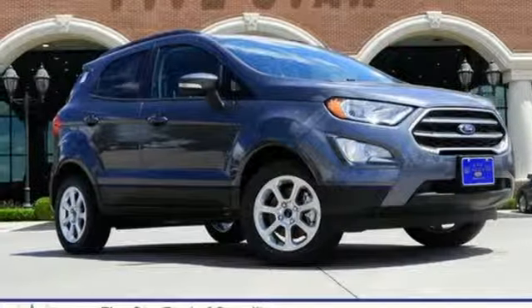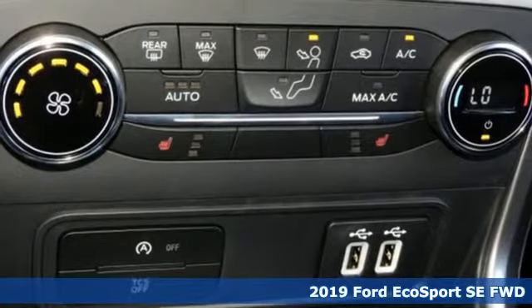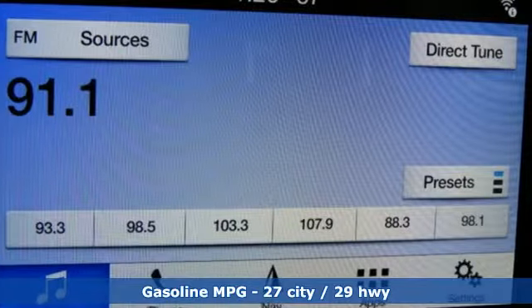It's a new 2019 Ford EcoSport. It's impossible not to admire the style inside and out. It not only looks good, but it feels good too, with lots of leg, head, and hip room.